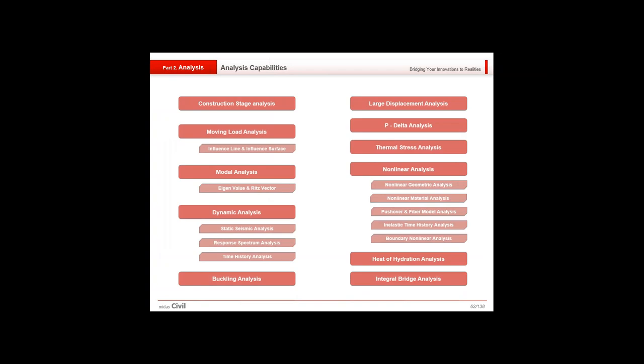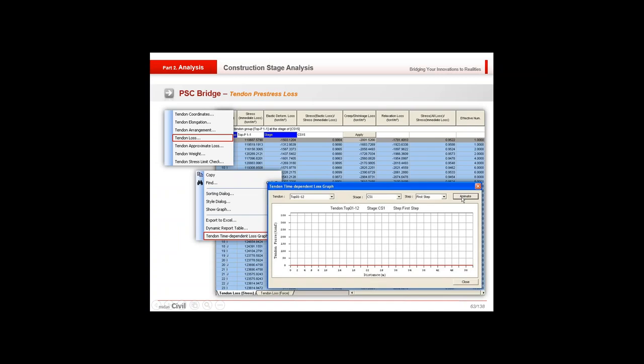The analysis capabilities include construction stage analysis, moving load analysis, modal analysis, dynamic analysis, buckling analysis, large displacement analysis, P-delta analysis, non-linear analysis, heat of hydration analysis, and integral bridge analysis. For tendon pre-stress losses, these are shown in a systematic Excel sheet showing elastic deformation losses, stresses, creep and shrinkage losses, and relaxation losses.